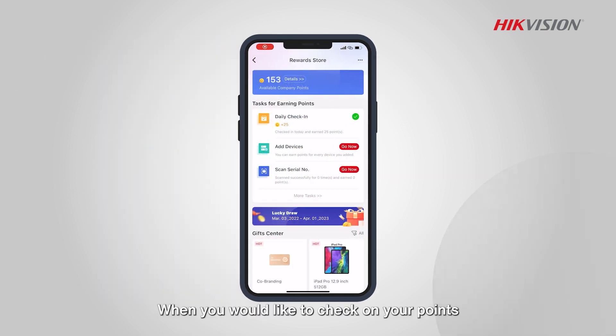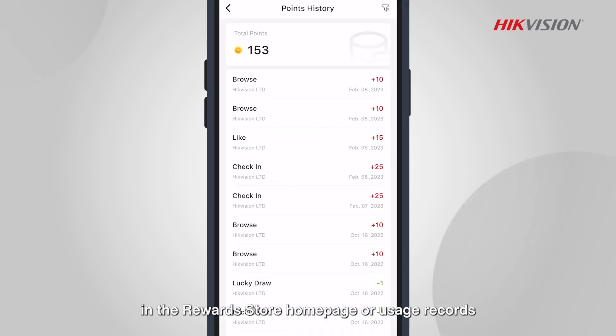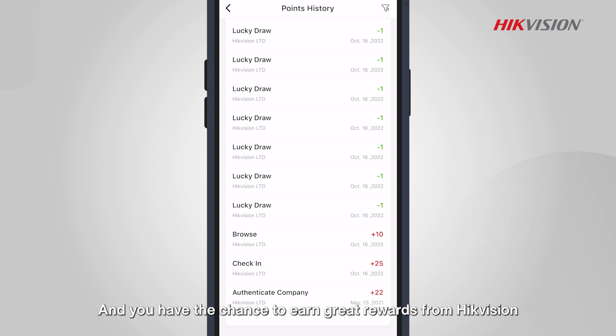When you would like to check on your points, tap on 'Points History' in the Reward Store homepage or usage records. Try to get points on HikePartner Pro and you have the chance to earn great rewards from HikeVision.